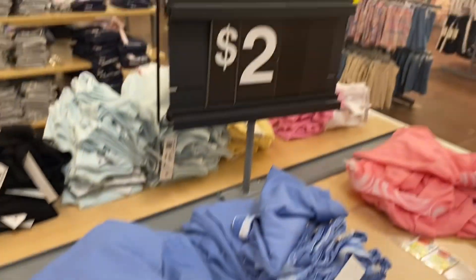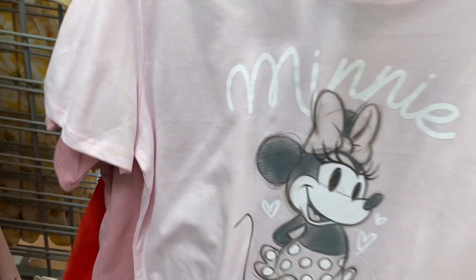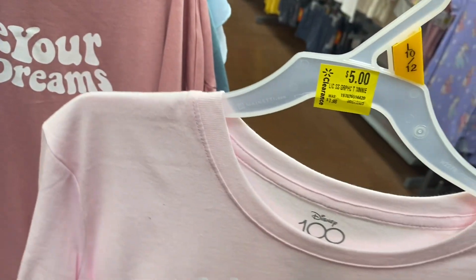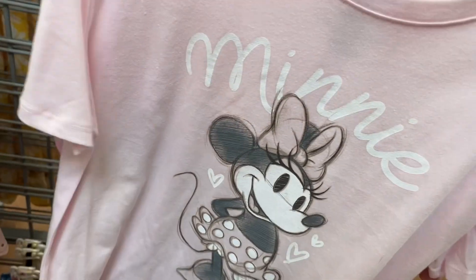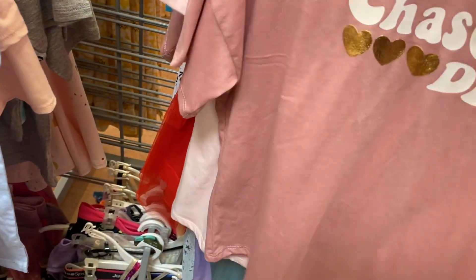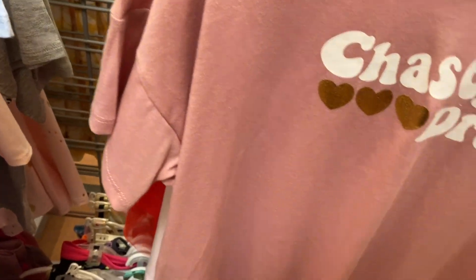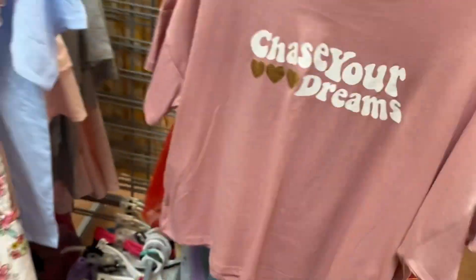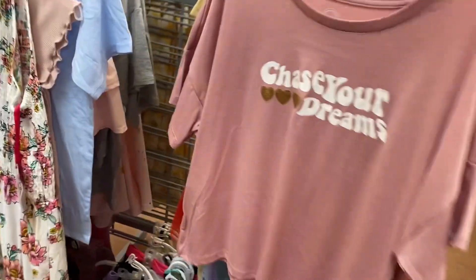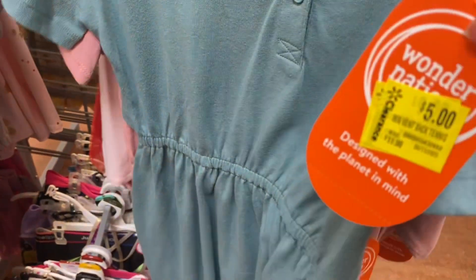No way — they have all these Wonder Nation shorts here for two dollars! They also have some clearance over here — this one says 'Mini.' It's not even really marked but it's five dollars. They also have this one that says 'Choose Your Dreams' — I think these are pajama shirts. Here's the tag for that one — I think it says one dollar. I found a one-dollar shirt — that's awesome!